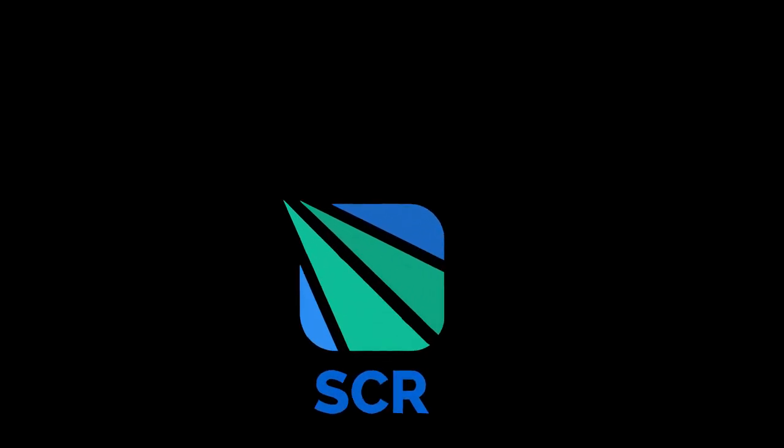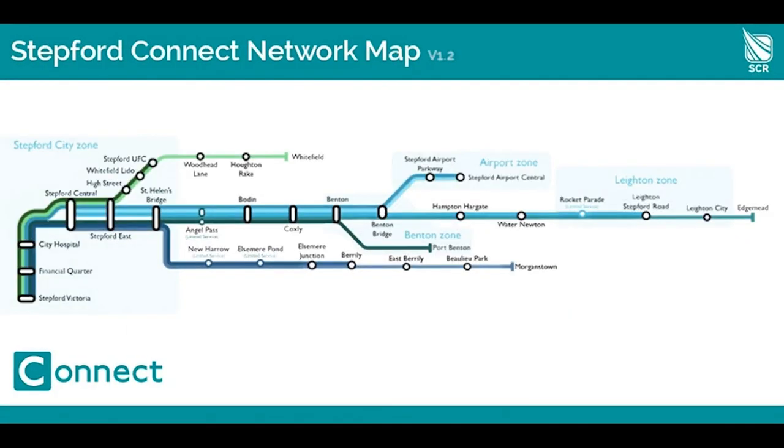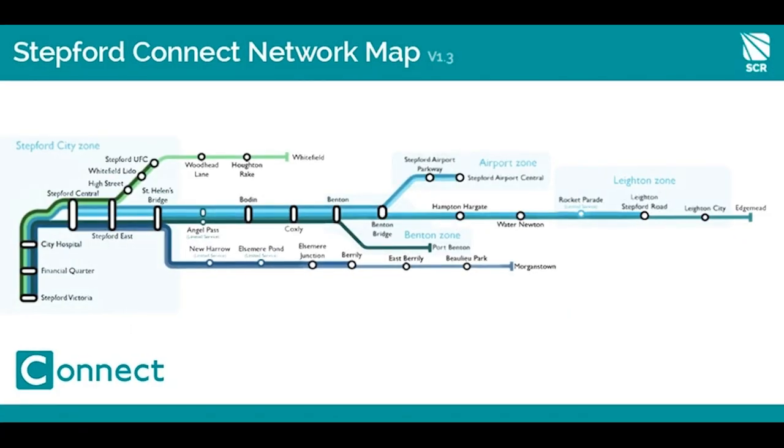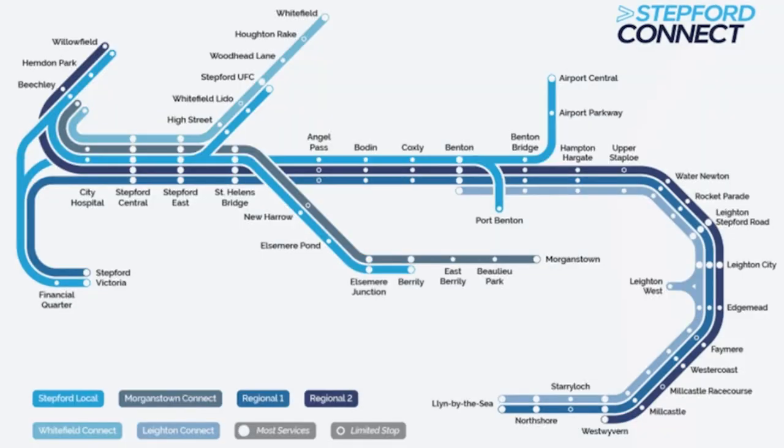Stepford County Railway was started in 2017 with Connect being its first ever line. Connect has many hints and secrets that are hidden in plain sight, but if you don't know how to look for them, you never think about it. In this video, I'm going to be teaching you 30 secrets about Stepford Connect that you didn't know.